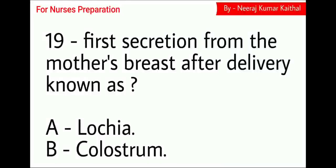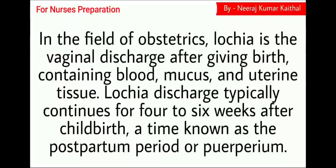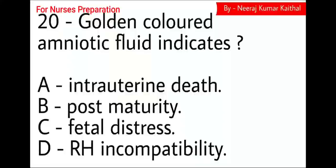Question 19: The first secretion from the mother's breast after delivery is known as: Option A Lochia, Option B Colostrum. The right answer is Option B, Colostrum. In the field of obstetrics, Lochia is the vaginal discharge after giving birth, containing blood, mucus, and uterine tissue. Lochia discharge typically continues for 4 to 6 weeks after childbirth, a time known as the postpartum period or puerperium.